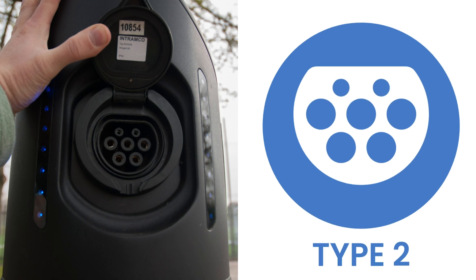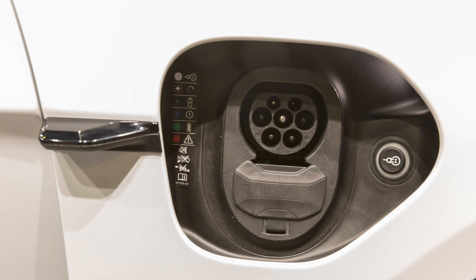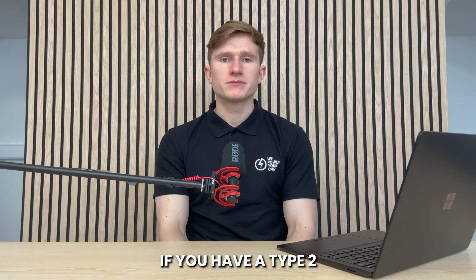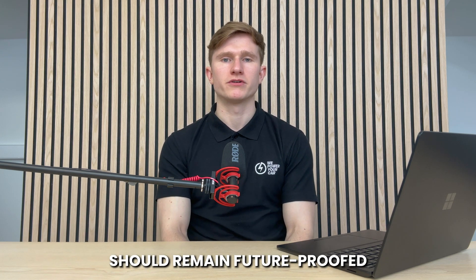In the UK, Type 2 EV chargers are the most common due to the widespread use of Type 2 electric cars in Europe, so knowing the difference between Type 1 and Type 2 is important to avoid buying the wrong one. A Type 2 EV charger, recognisable by its 7-pin design, is used for fast charging with alternating current power. Most AC public charging stations, like the 7kW and 22kW ones, are Type 2, as are many home chargers, especially tethered ones. Almost all modern EVs have a Type 2 connector. Type 2 is expected to stay the industry standard connector type for the foreseeable future, so your Type 2 electric vehicle and charger should remain future-proofed for many years.